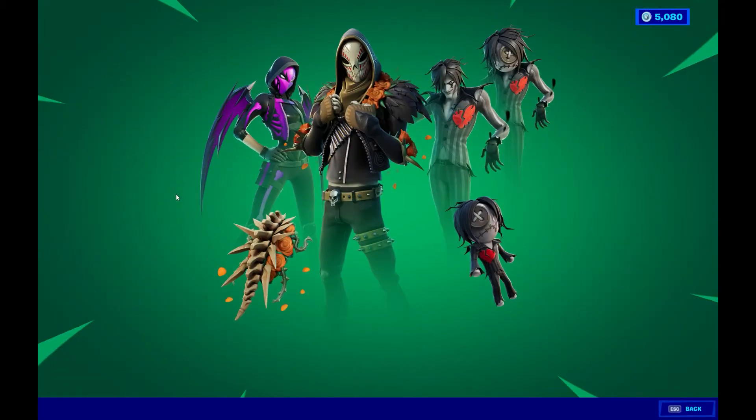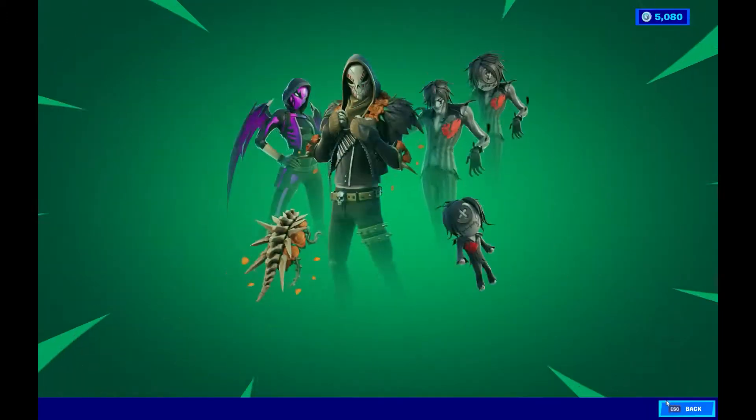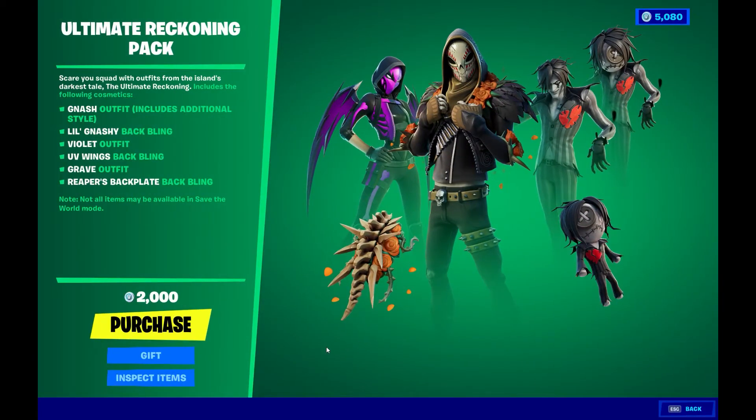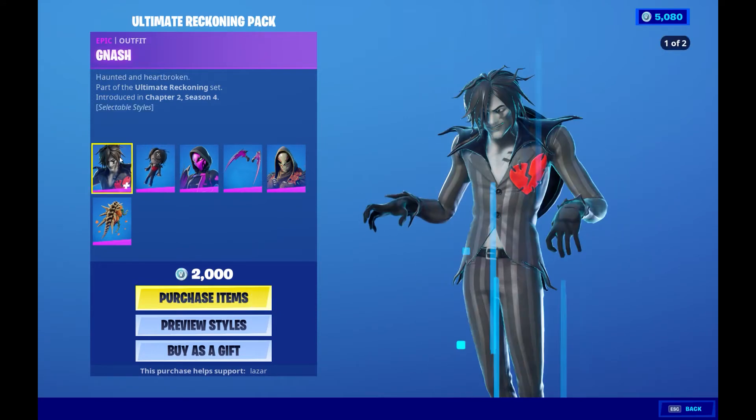We got a new pack. So this is what I see — you're getting three skins for 2,000 V-Bucks. I just gotta say wow, Fortnite — that is amazing. That is a crazy deal.